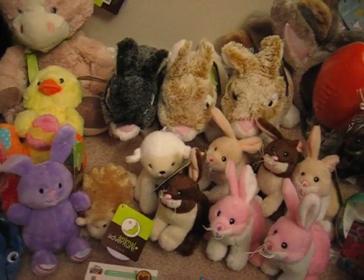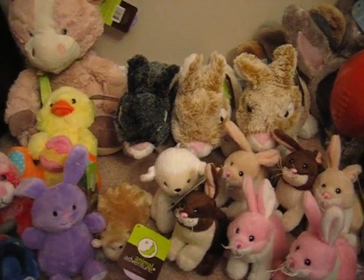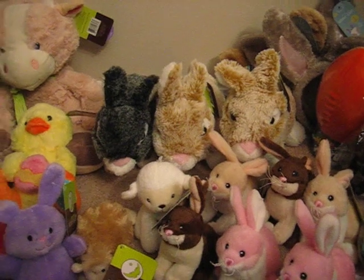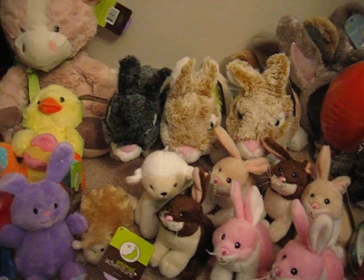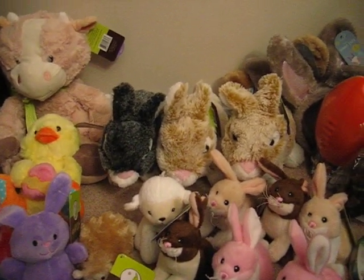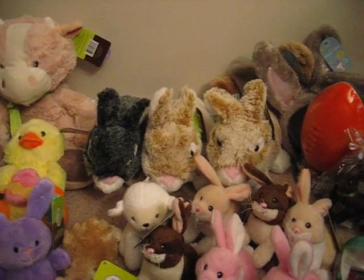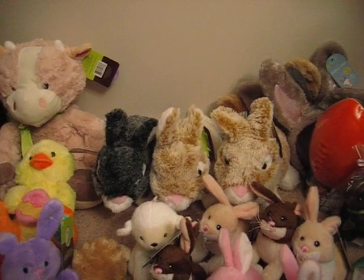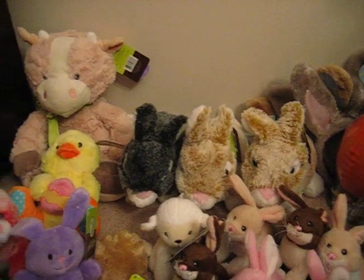Unfortunately I did not find any of the 50-cent beach towels — I really wanted to find those, since animal shelters are always looking for towels. And I didn't find any of the 50-plus piece Crayola art kits with the crayons, markers, colored paper, and colored pencils. But I tried.